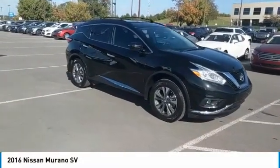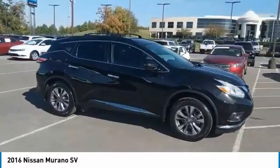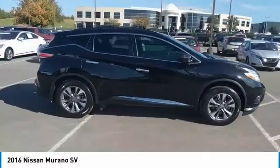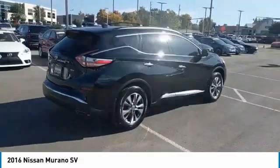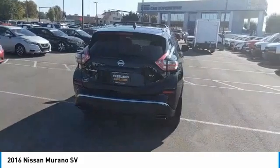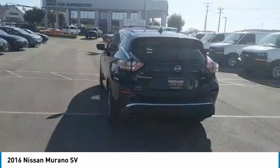Looking for the right vehicle? Check out the 2016 Murano. The peace of mind of award-winning safety, including a five-star rating for side impact crash safety, comes standard with the Nissan Murano. Great fuel economy and a powerful V6